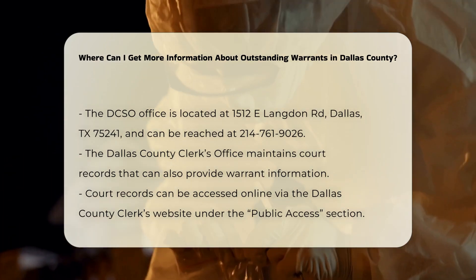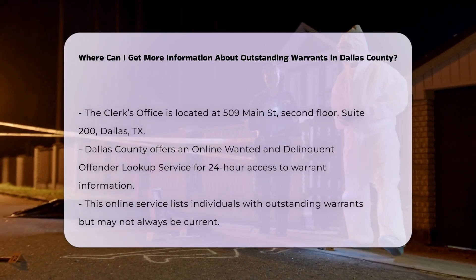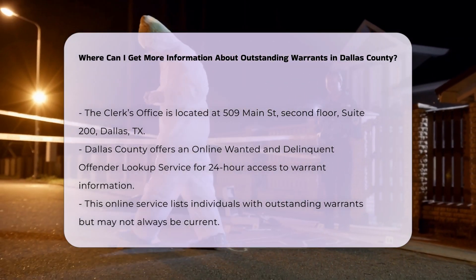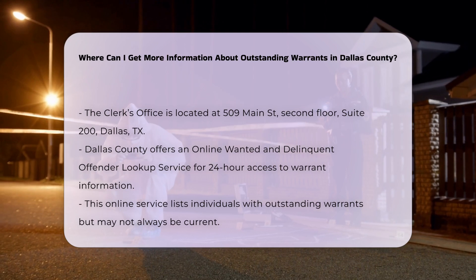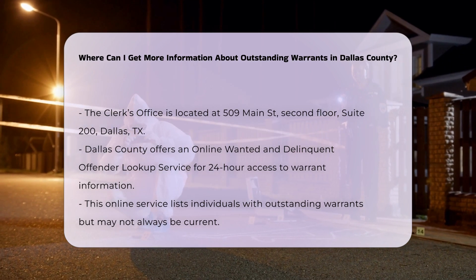Online Wanted and Delinquent Offender Lookup. Dallas County offers an online wanted and delinquent offender lookup service, which provides 24-hour access to information on individuals owing traffic, criminal, or civil fines and fees. This service lists individuals with outstanding warrants and delinquent accounts, but keep in mind that the list may not be current due to the ability to satisfy delinquent accounts instantly.